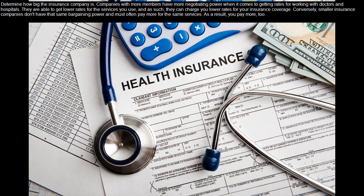Determine how big the insurance company is. Companies with more members have more negotiating power when it comes to getting rates for working with doctors and hospitals. They are able to get lower rates for the services you use, and as such, they can charge you lower rates for your insurance coverage. Conversely, smaller insurance companies don't have that same bargaining power and must often pay more for the same services.